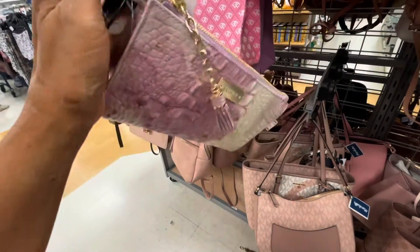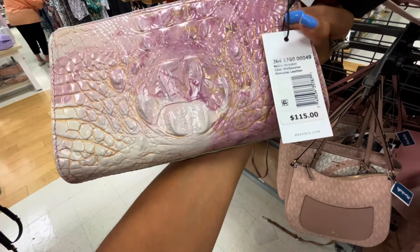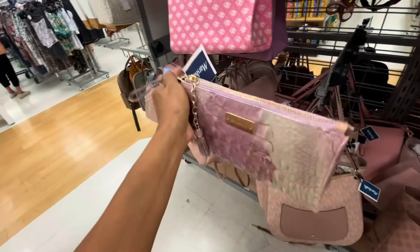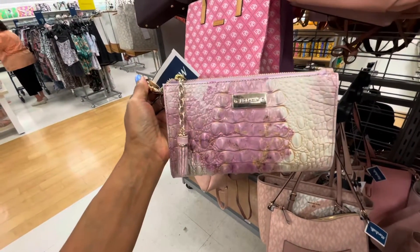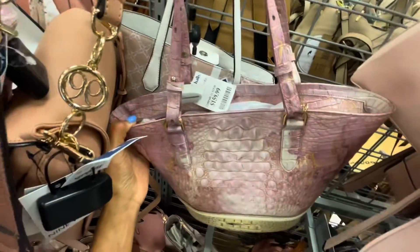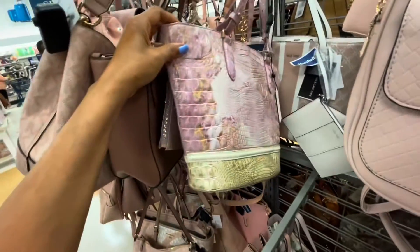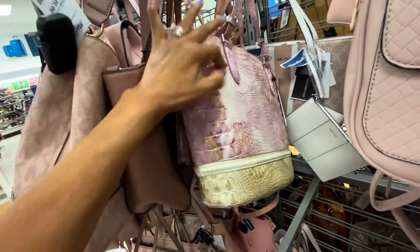Very cute, neutral color, also has a little coin purse in the front. Check out this beautiful Brahmin — pink, white, and gold — retails for $115, lilac Melbourne genuine leather, and it's $60 here. If you want to add a Brahmin to your collection, this is very cute to start. Oh, I found another Brahmin bag — this is so cute and it's $160. That's the back — very cute, look at it, and it's got feet on the bottom.